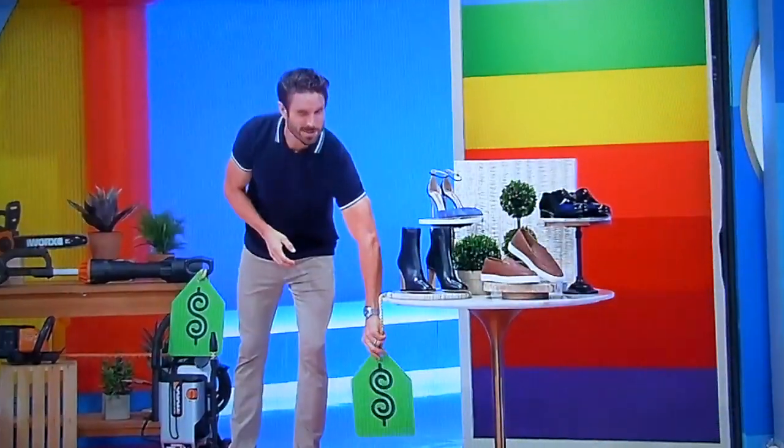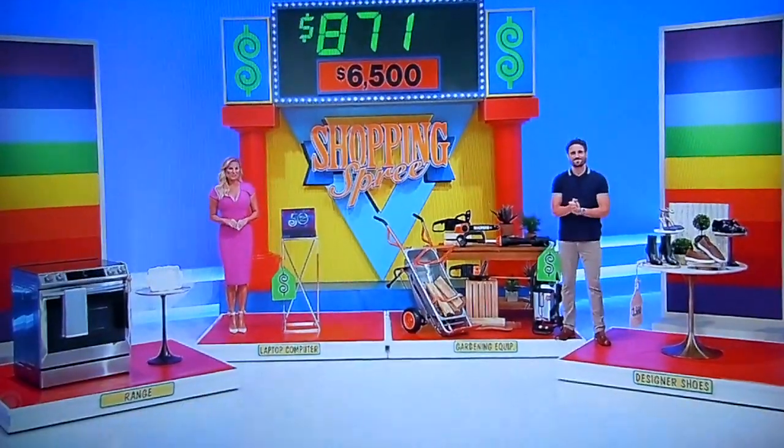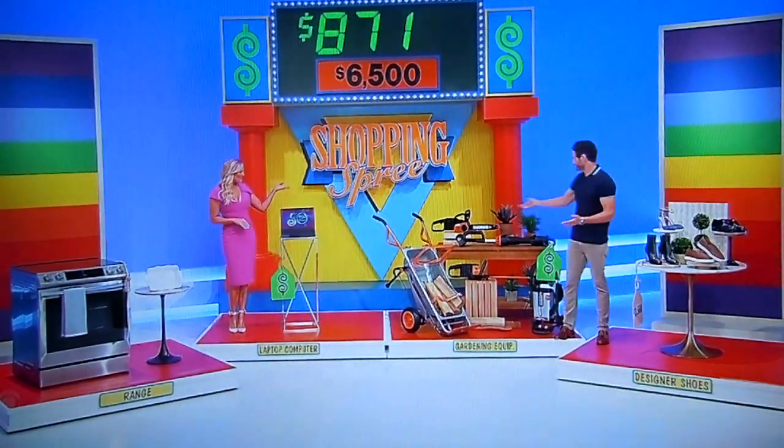The designer shoes. Designer shoes. $3,560. Well, this is a big decision right here. We have the laptop computer and the gardening equipment. Which one is more than $871? If you're right, you get everything. The gardening equipment.